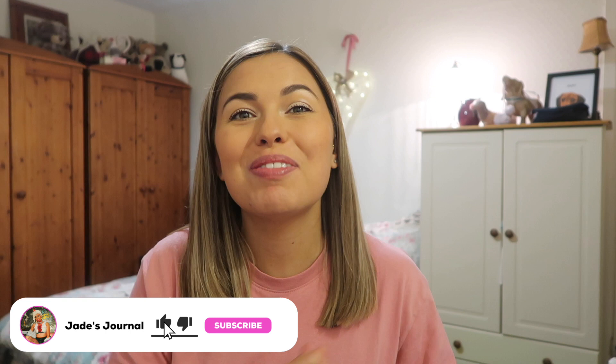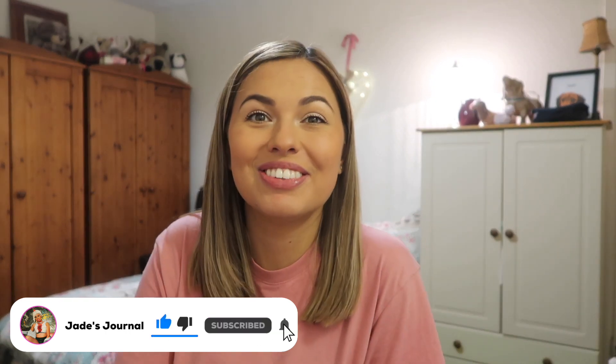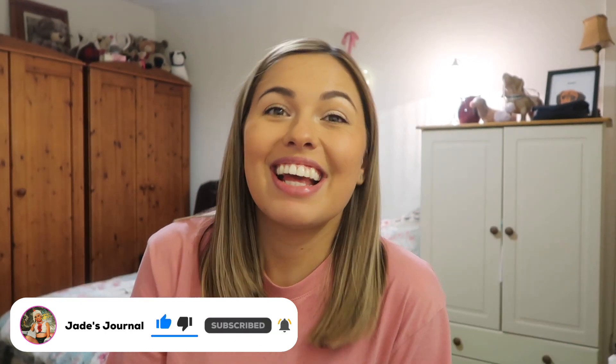Hi guys, welcome back to my channel — or welcome! In today's video I'm going to be doing a pretty big haul. We've got mostly Home Bargains, and then a bit of Primark, Tesco, B&M — a bit of everything, but it is mostly Home Bargains. It's going to include some of Dustin's birthday presents. So I think let's just bloody dive on into it.